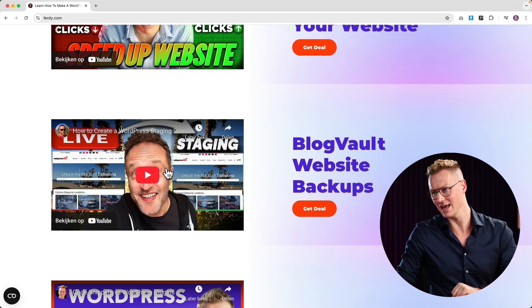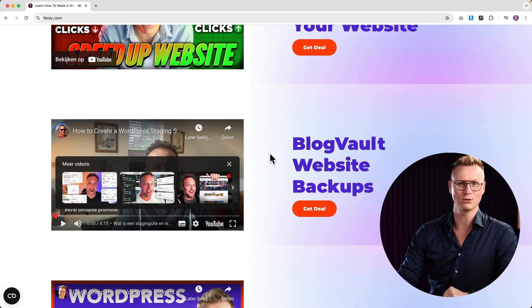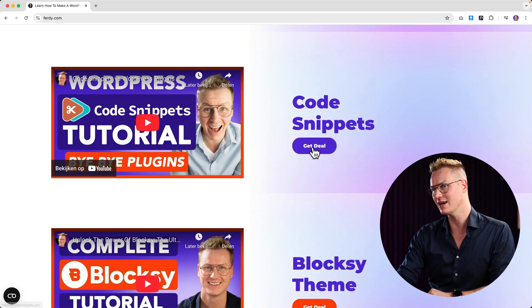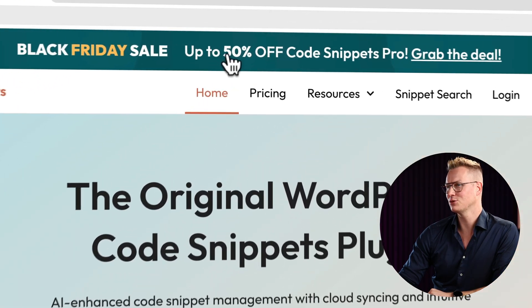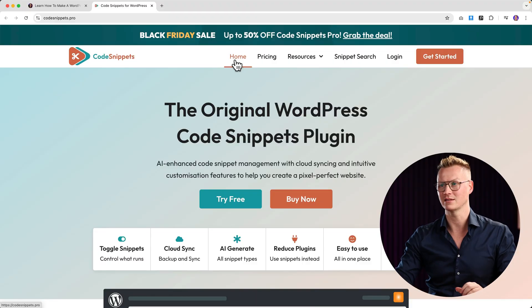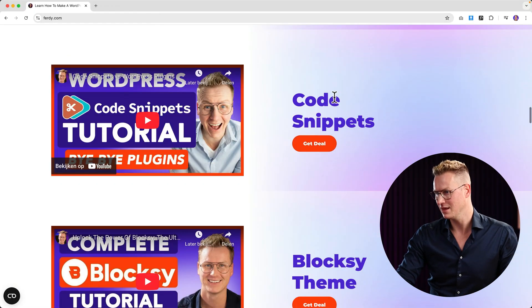Then there is Code Snippets from my friend — it helps you implement pieces of code into your website so you don't have to install whole plugins for every single feature you want to add. Really cool. You can get the deal here — up to 50% off. This will help you keep your site fast, and there's a whole library of code snippets to make beautiful adjustments to your website without making it too heavy.